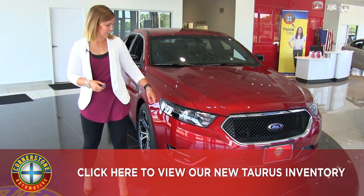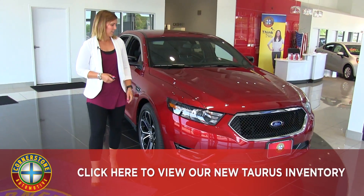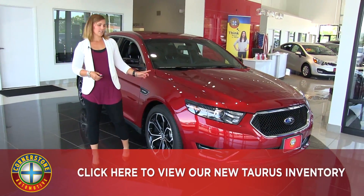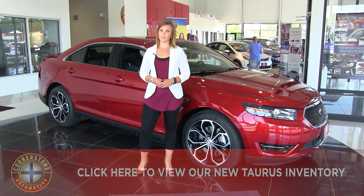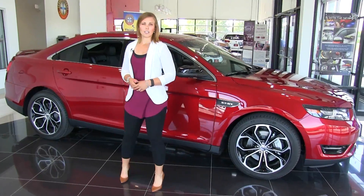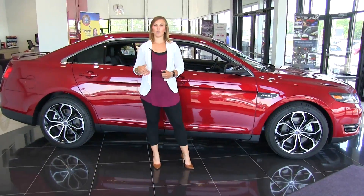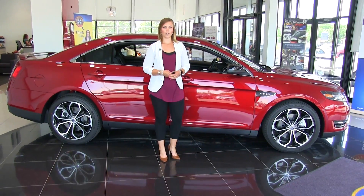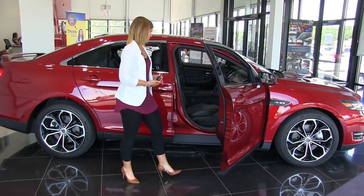We do have nice HID headlamps with LED accenting. As I mentioned, this is the Ruby Red color — we do have many different color options if you'd like. This is the SHO trim level, and we do have higher or lower trim levels available. Let's take a look at the front passenger side.